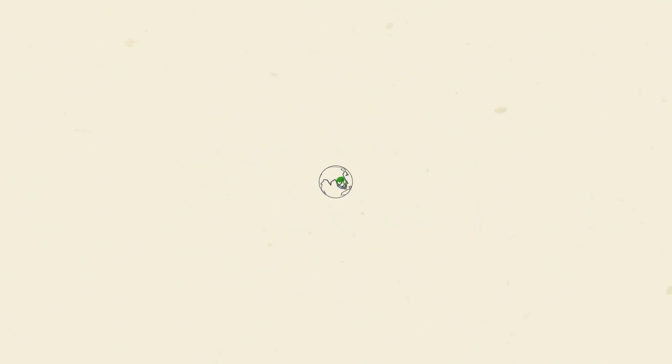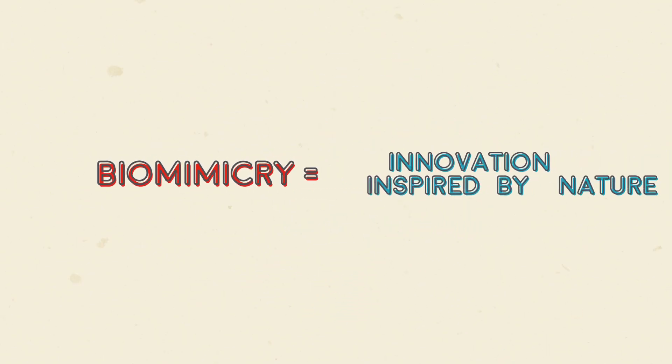We know more about how the natural world works than ever before. It's kind of a perfect storm for nature-inspired innovation.